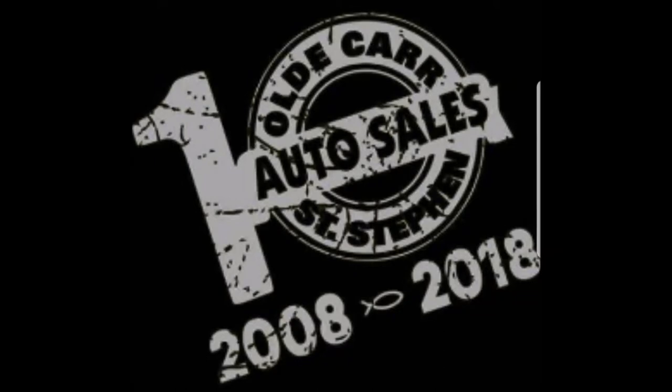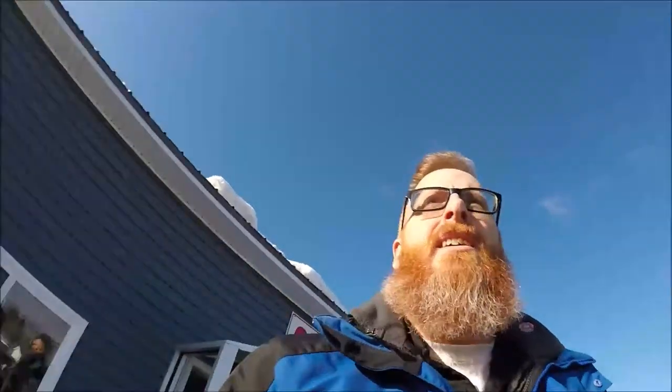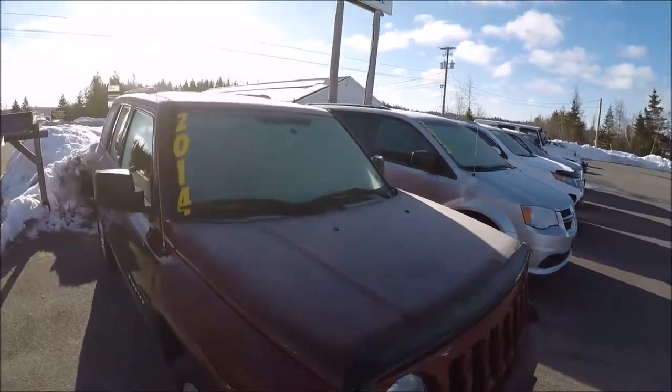Hey guys, my name is Jason Carr, you're watching Old Car Auto Guy on YouTube. It is a beautiful morning — there's a breeze, it's chilly, and the frost is melting off the vehicles. These ones don't face the sun so the frost stays on them a little bit longer.